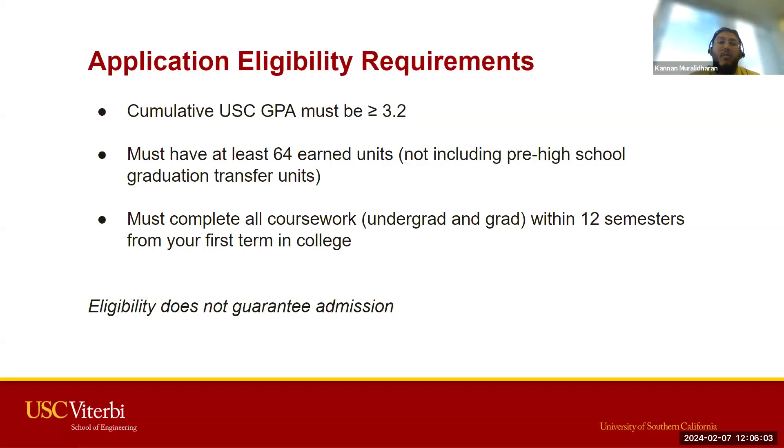For transfer students, you would have to have enrolled and successfully earned units for two semesters as a full-time student. You also need to adhere to a 12-term limit, meaning from the time you first enter college, you would need to have completed both your undergraduate and graduate programs within 12 semesters — equivalent to six years. If you need clarification on your 12-term limit, I'll provide an email you can use to reach out to our office.